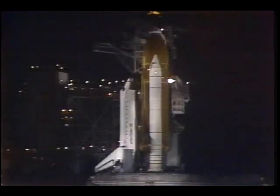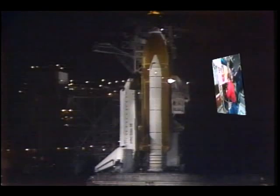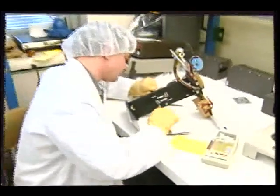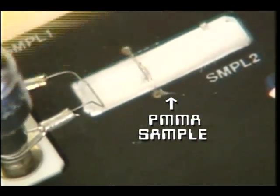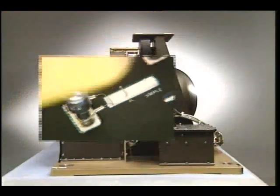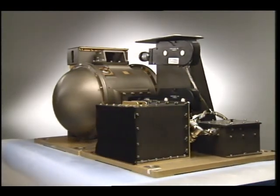The final three flights of the Solid Surface Combustion Experiment will be used to test the flame-spreading characteristics of a thick fuel. This fuel, PMMA, is more commonly known as plexiglass. Variations of atmospheric pressure and oxygen content will be similar to those for the paper tests.